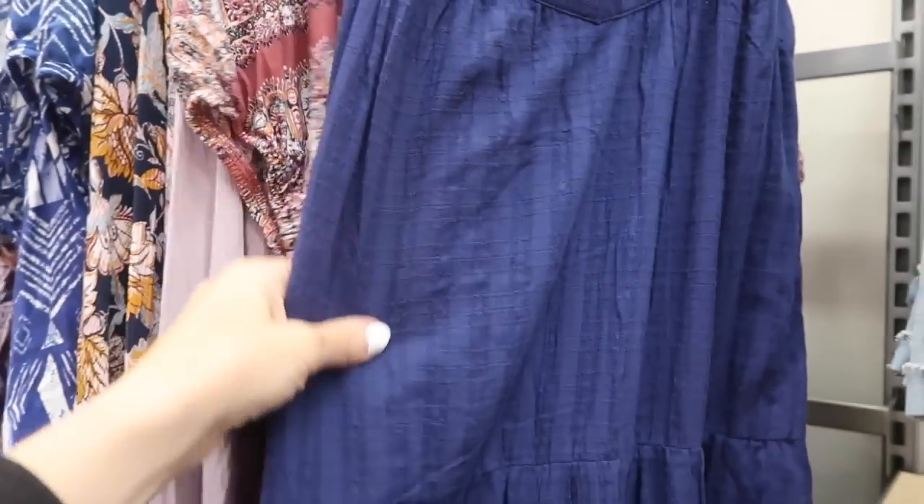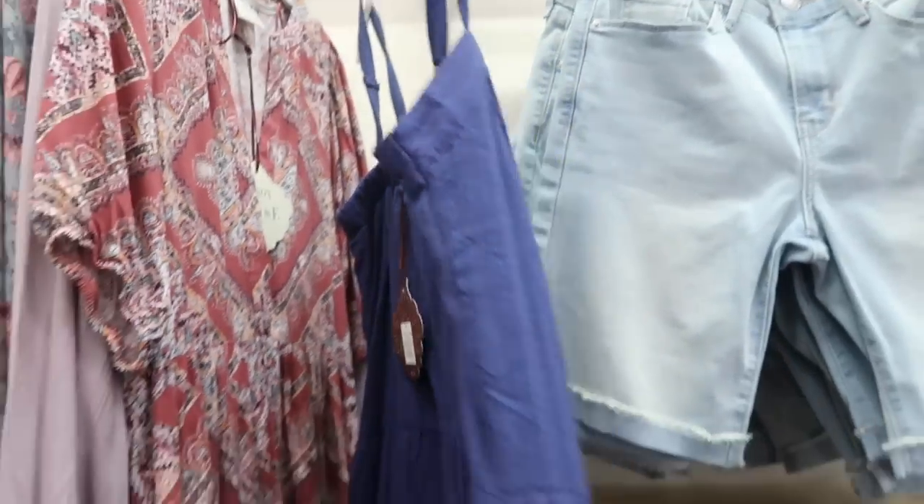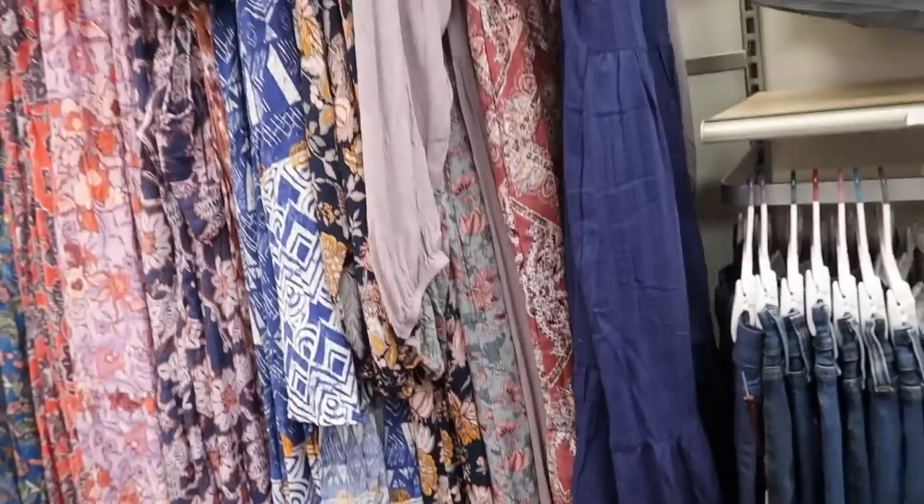Also seeing a new dress from Universal Thread. This one has the square neckline, a little bit of a V, really nice textured midi tier with that same detailing, little tier at the bottom, and the same fit through the back. This one is $35, and dresses are also going to be 20% off this week.